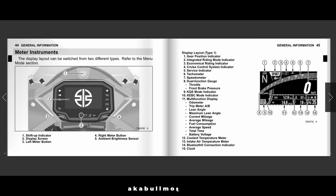Moving to page 45: number one is the gear position indicator, number two is the integrated riding mode indicator, number three is the electronic riding indicator, number four is the cruise control indicator, number five is the service indicator, number six is the tachometer, number seven is the speedometer, number eight is the dual-function gauge for throttle and front brake pressure, number nine is the KQS mode indicator, number ten is the KEBC mode indicator, and number eleven is the multi-function display covering odometer, trip meter A and B, lean angle, maximum lean angle, current mileage, average mileage, fuel consumption, average speed, total time, and battery voltage.